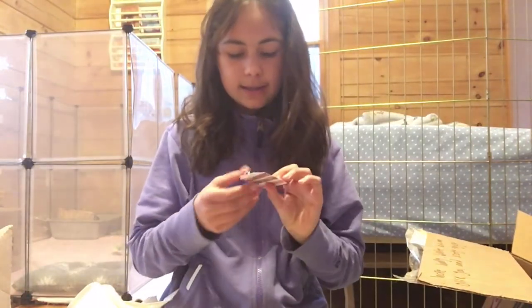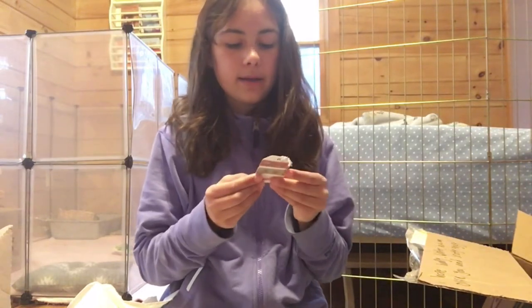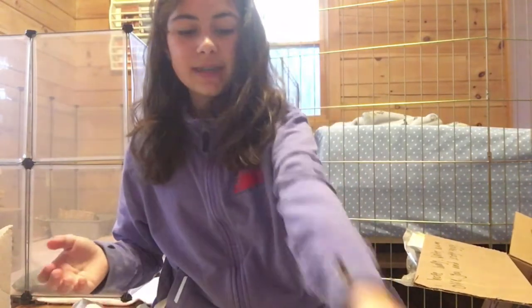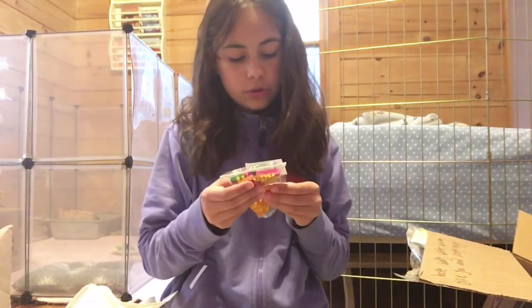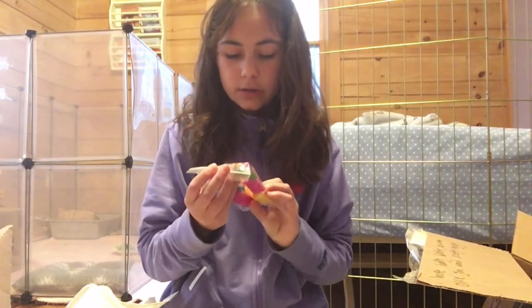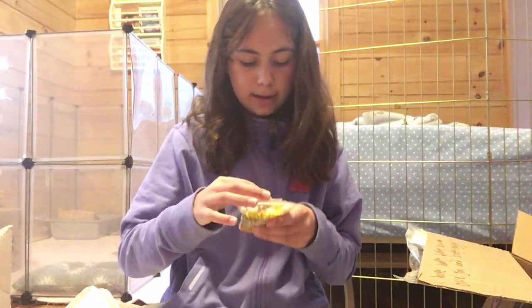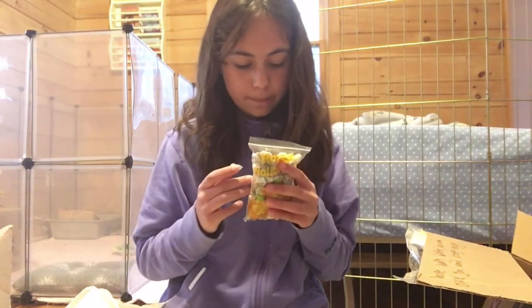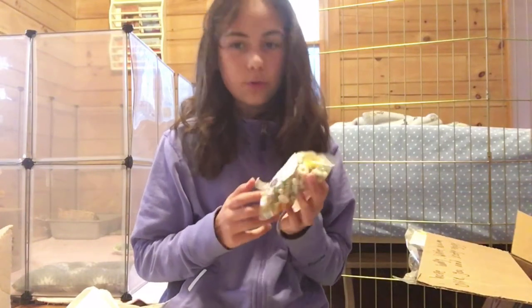And then inside that there was this tag with some adorable tape on it — I love it. Then there are wooden shoes for rabbits, hamsters, and guinea pigs. These are so cool. Then there is a treat mix for hamsters, which is nice — I'm sure he'll love that.